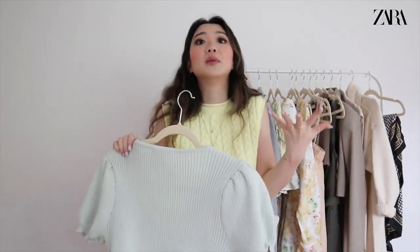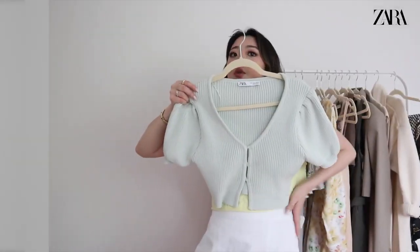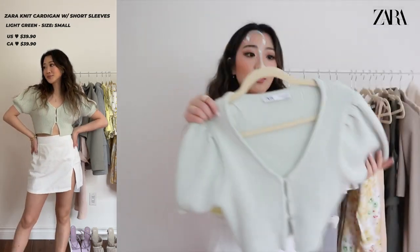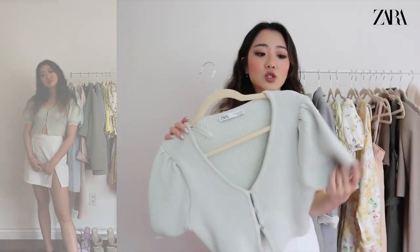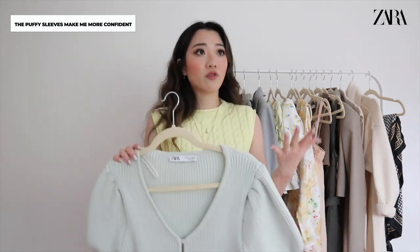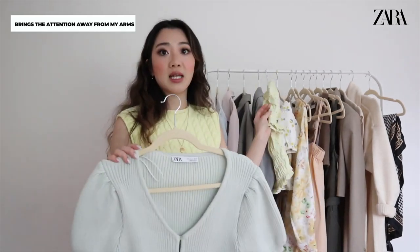The next top is another one I'm obsessed with — I've already taken off the tag because I've worn it so many times and filmed a bunch of content with it. It's such a cute green color and looks super cute with this skirt. I love how it's puffy on the sides because it hides the part of my arms I'm a bit self-conscious about. The puffy sleeve detail really de-accentuates that insecurity for me.